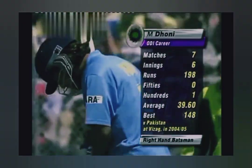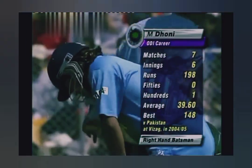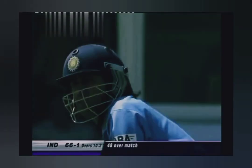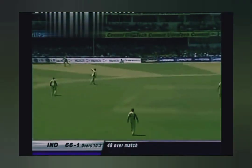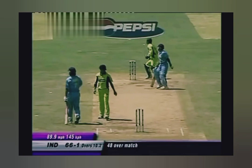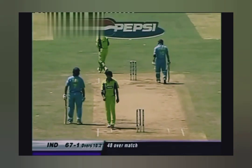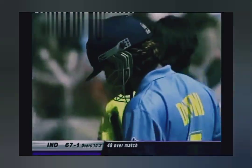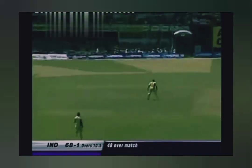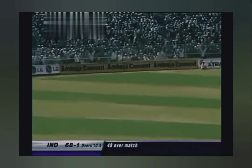Dhoni walks in at number three. Good start, good way to get off the mark. You've got to say it's very unprofessional on the part of Virender Sehwag. Normally he gets punched nicely on the offside.